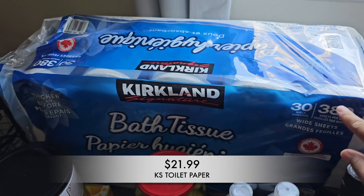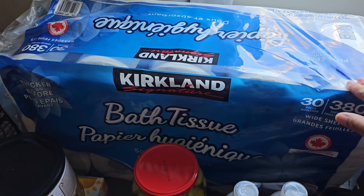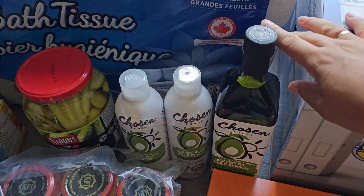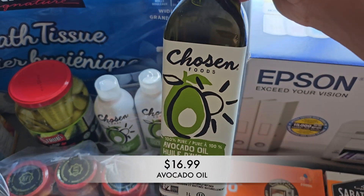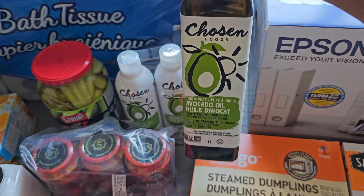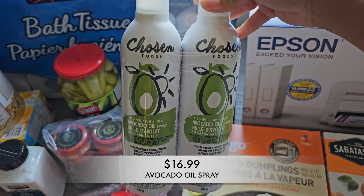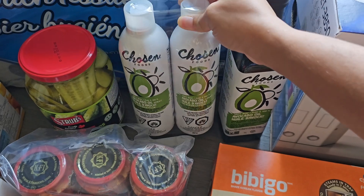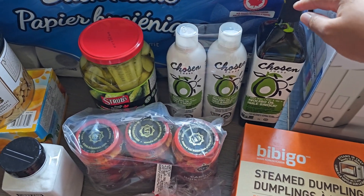I also picked up some toilet paper — we were down to our last few so needed to get more. The Kirkland Signature one is my favorite. We were also completely out of avocado oil, so I picked up the avocado oil and also some avocado oil spray, same brand. It's pretty pricey but I like using good oils — that's just my preference.